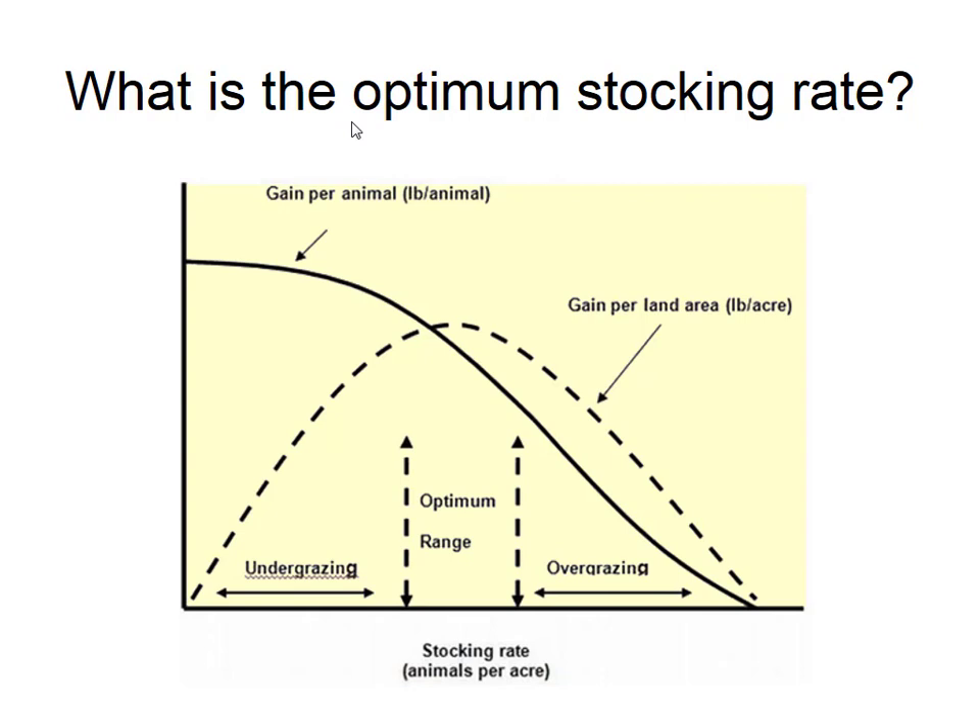Chris mentioned continuous grazing. With continuous grazing, if we stock it at a very low level, we can allow those animals to select. They select the plants they really like and keep re-grazing them. Their selectivity is really high, and the quality of what they're grazing is really high, so their performance can be great. When we talk about continuous grazing versus rotational grazing, oftentimes we're not really talking about benefits from the performance side.